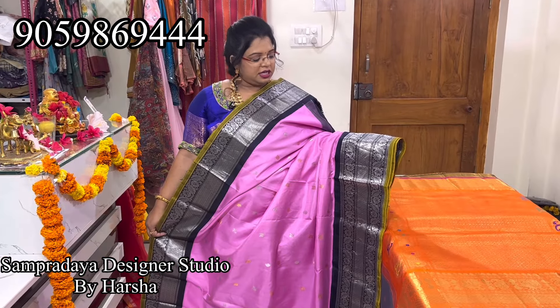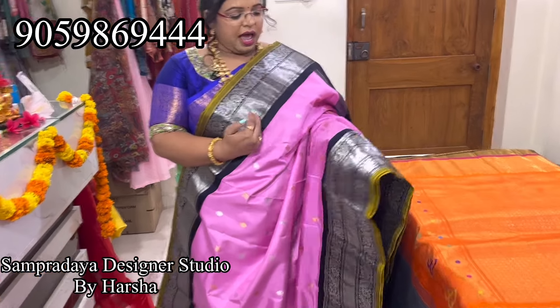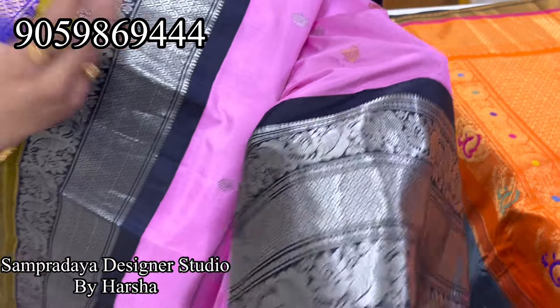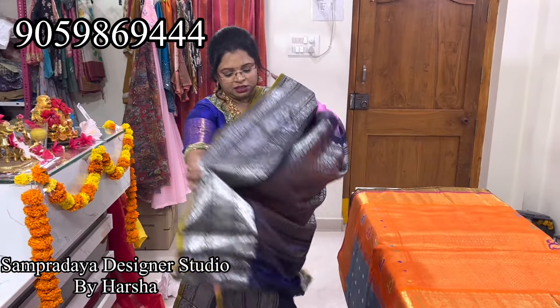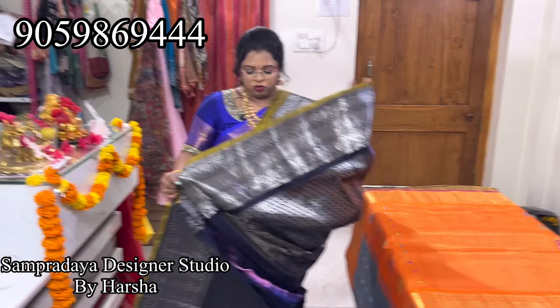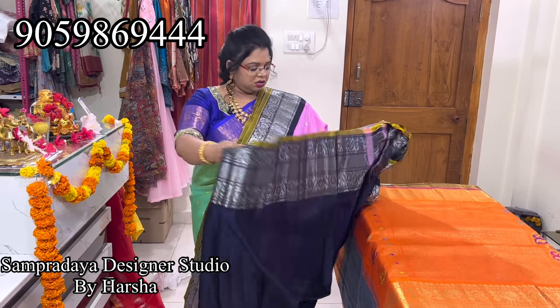This is nice lavender color — dark blue combination. Lavender color and dark blue combination with green color kora on both sides. Silver and gold color booties all over the saree, peacock and rudraksha booties. Nice dark blue pallu — with silver weaving. Blue color blouse — dark blue color blouse. With silver — nowadays silver is a new trend.